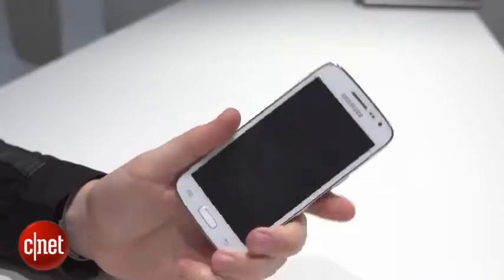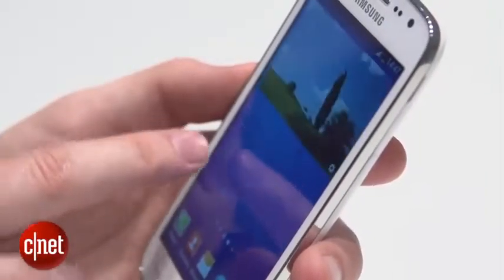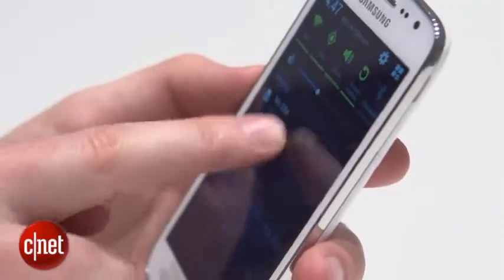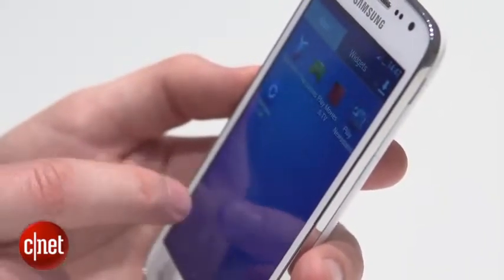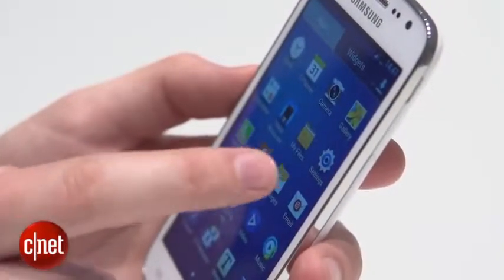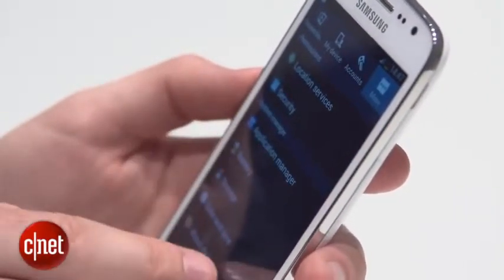It has a 1.2 gigahertz dual-core processor. Now on paper that is not as powerful as some of the quad-core mobiles that we see around these days, but anecdotally using it here it does feel quite slick and smooth. I didn't notice any stuttering moving through home screens or menus.